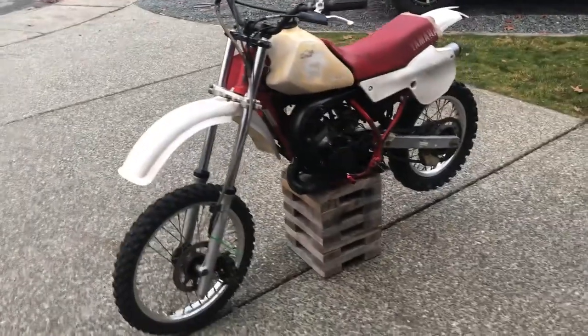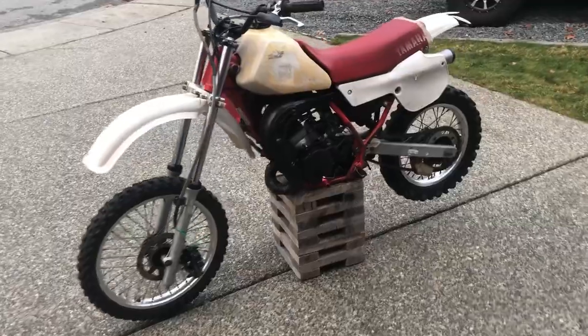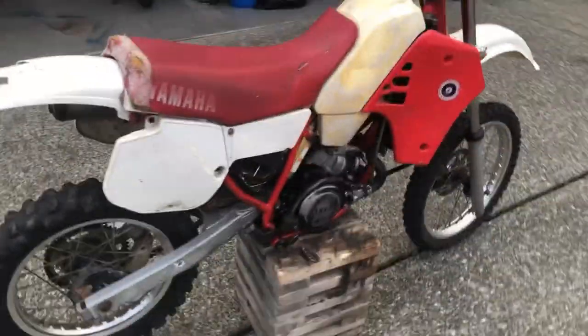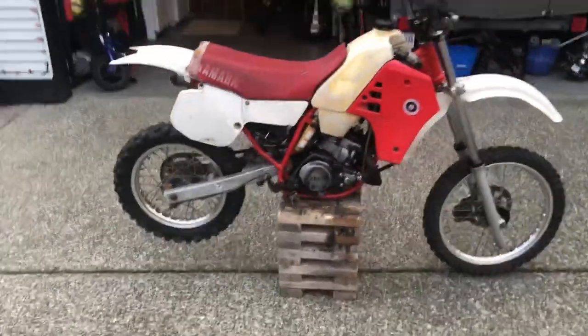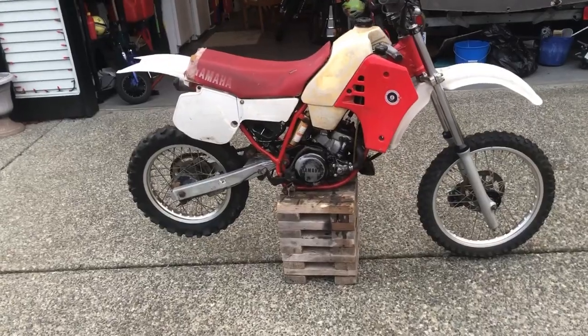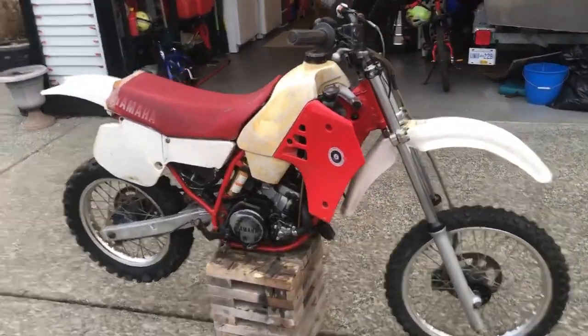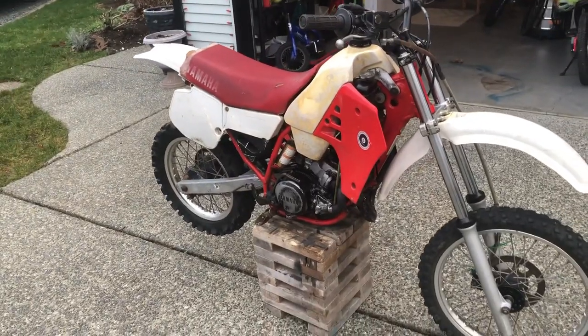So let's start — this is a 1986 YZ80 that my wife purchased for me for about $300. I never got a chance to look at the motorcycle before she went to pick it up, and I thought it was a decent deal for $300.